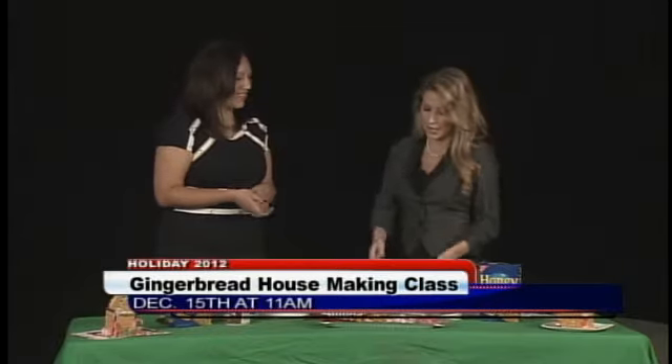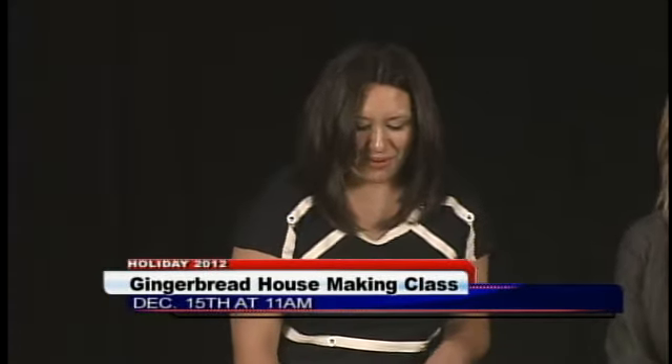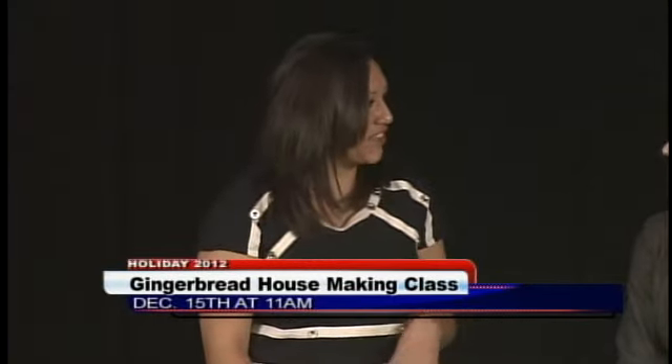If I'm correct, there are actually some classes going on at the museum where people can come and really learn how to do this very traditional holiday activity, right? Yes, December 15th, next Saturday, we will be having two sessions — one at 11 a.m. and another one at 2 p.m.